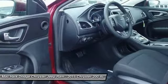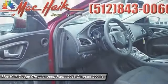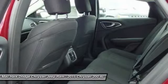Air conditioning, power steering, adjustable steering wheel, driver airbag, keyless entry, and aluminum wheels.